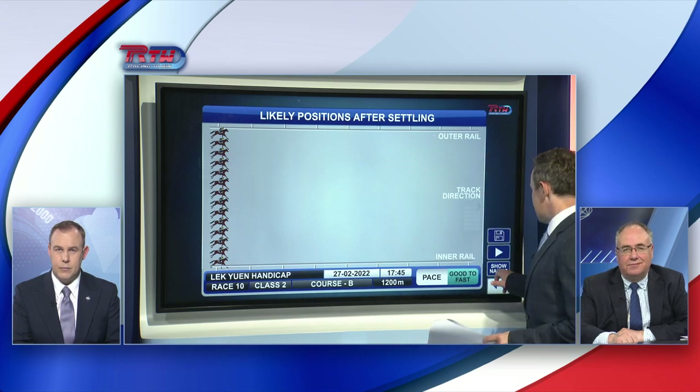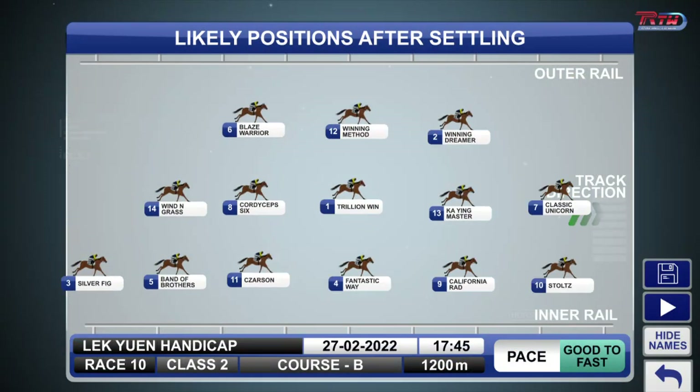This is a really good field, the last of the day. What does the speed map have as the leader? Well, we've got Stoltz to go forward from Barrier 3, and Classic Unicorn is a horse that likes to go forward, but he's a bit suspect over 1,200 metres and he's been very hard to follow recently.